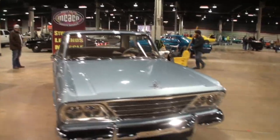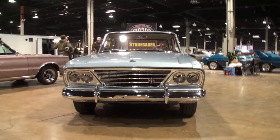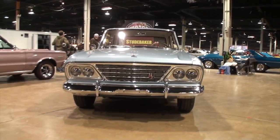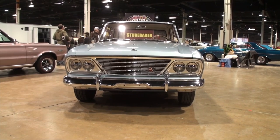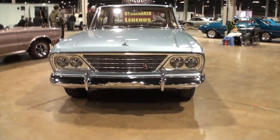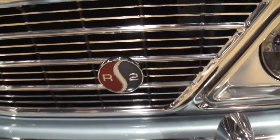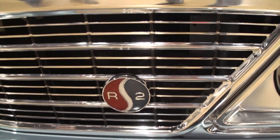Factory Supercharged. So let's take a look at this car, because you're just not going to see another one. We're at the Studebaker Legends section, and people sometimes don't associate Studebaker with race cars. This little badge right here — R2 — means that it has the Supercharger.